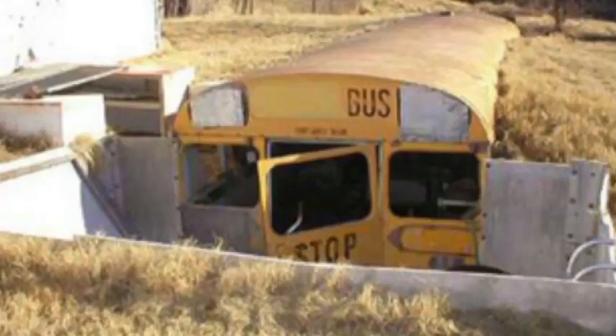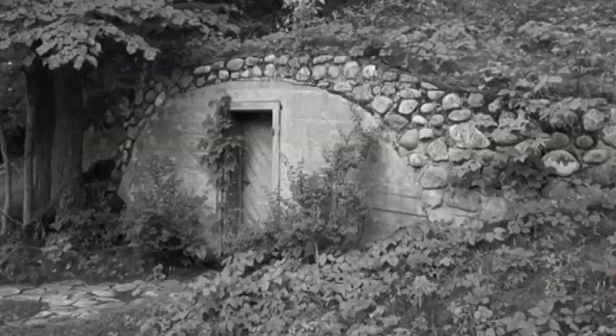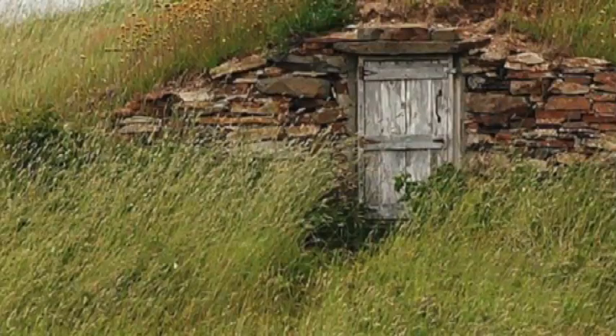He could open the back — it was like one of those delivery trucks — and then there's the classic New England stone root cellar, probably built a hundred years ago, beautiful stone, built into the hill.